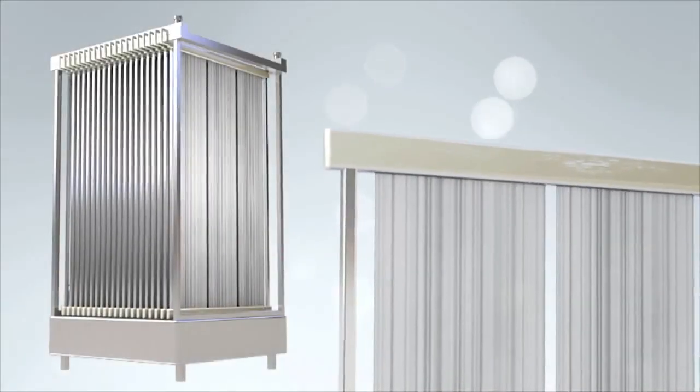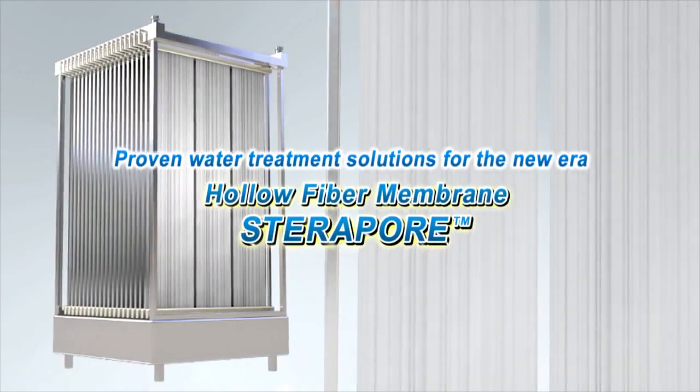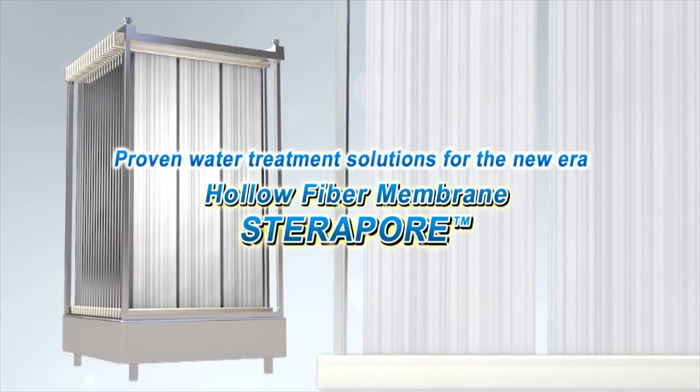To protect our limited water resources — Steripore, looking to the future, we offer water treatment solutions for the new era.